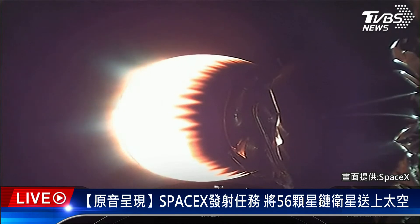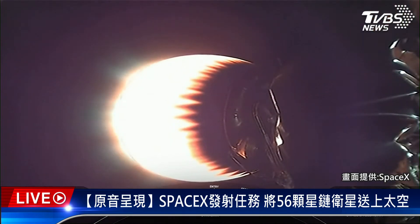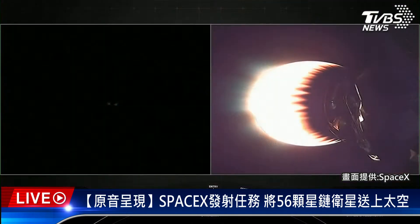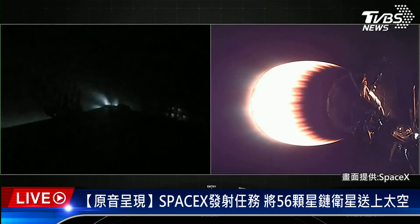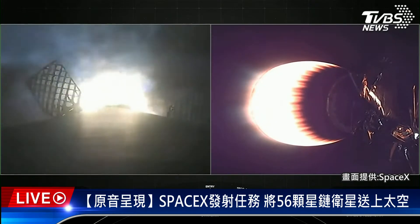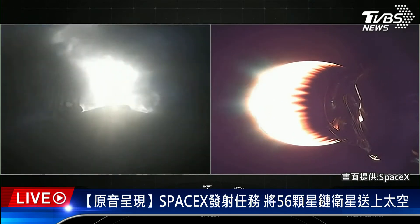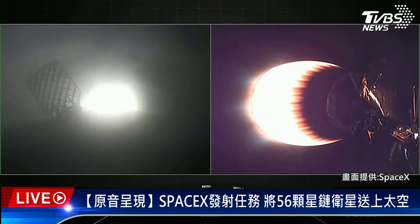You can see that altitude is now decreasing rather quickly. That entry burn will help slow the vehicle down. Stage one has ignited the three engines to slow it down for that atmospheric re-entry. Stage one entry burn shutdown.